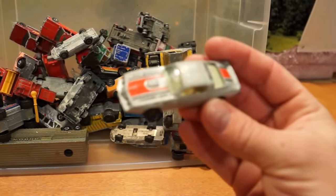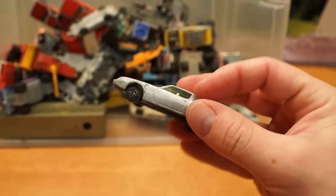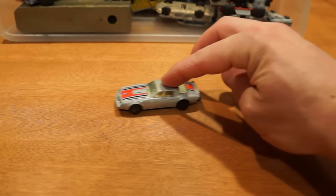Next up we have a nice little Yatming Firebird by the looks of it. At least this one still rolls — kind of.